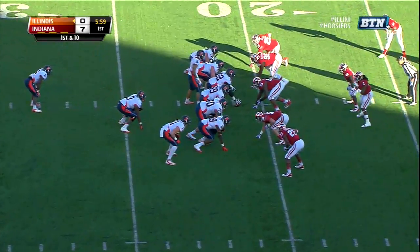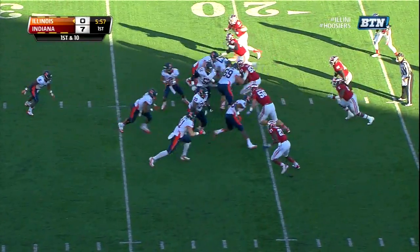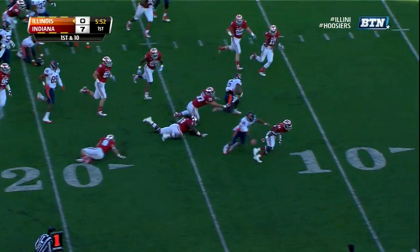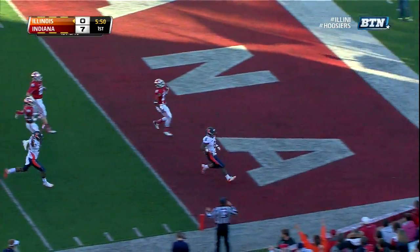Cole started his career as a wide receiver, then switched to safety in 2010, spent three seasons there, and moved back to wide receiver before this year. Josh Ferguson, a little hesitation, and a burst — touchdown, Ohio!